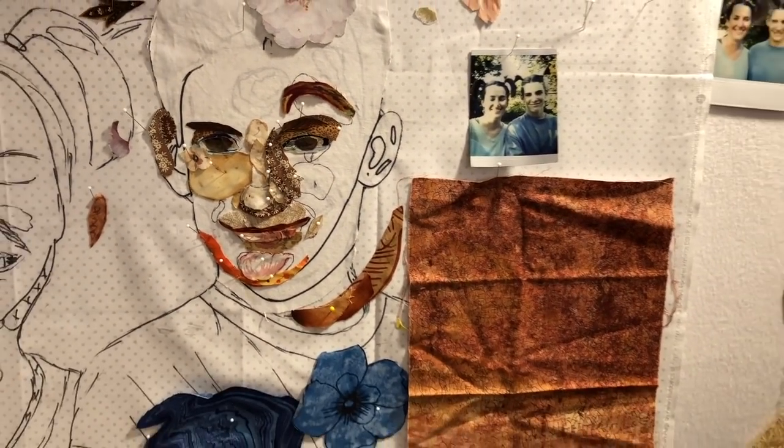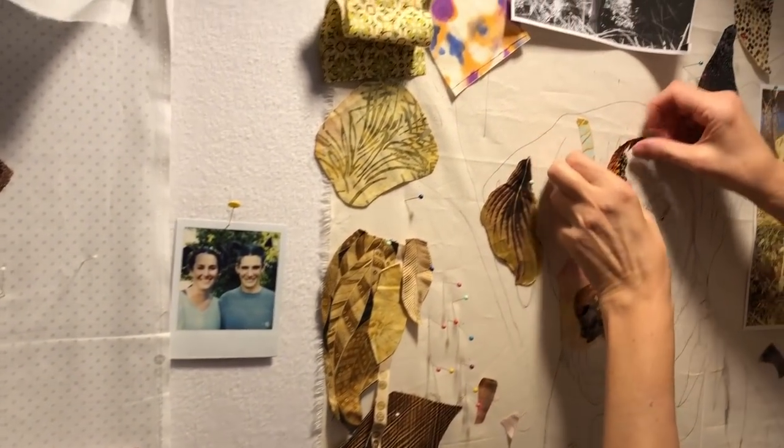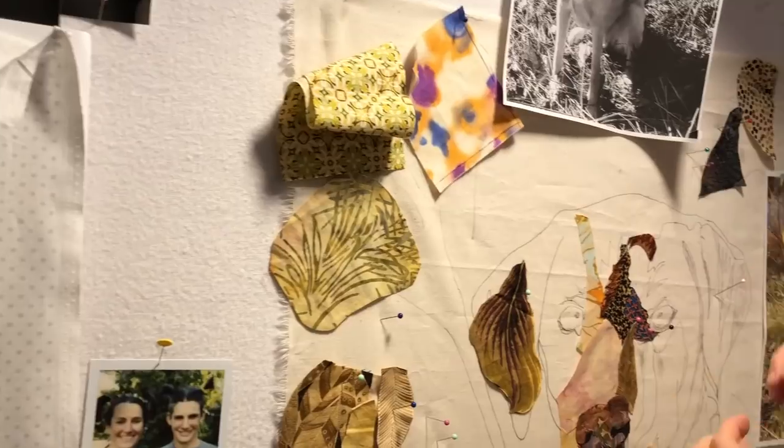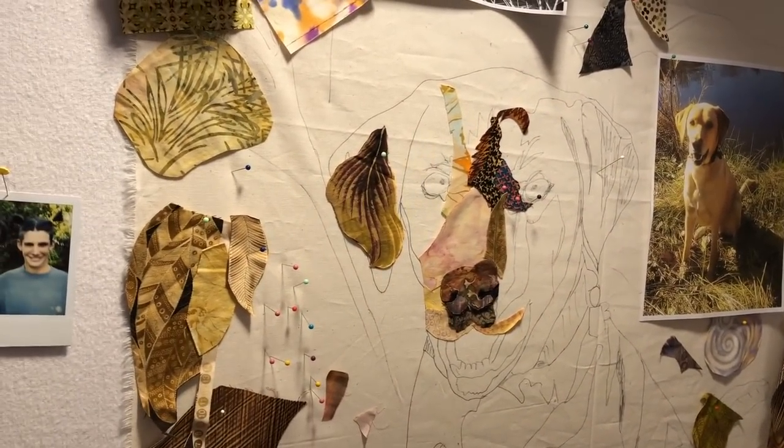The portrait of your son — very nice. Anita, here we've got your dog coming along. Look at some of that fabric you're using — very nice.